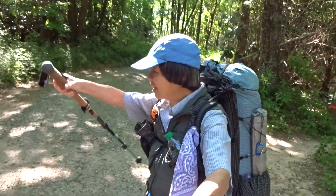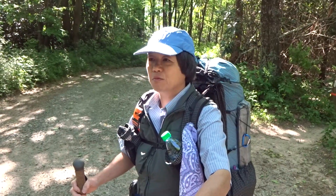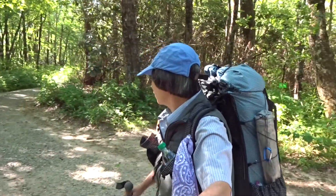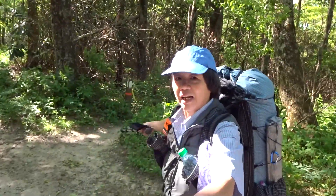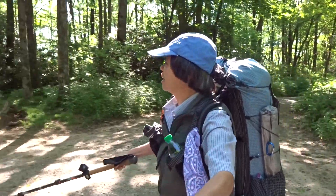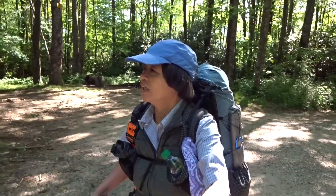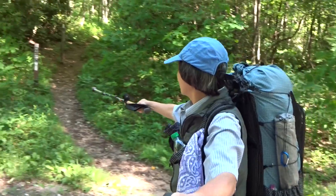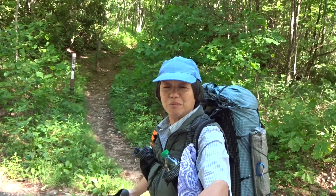Good morning. Today is June 4th, Monday, around 9:30. I am back at the Muddy Road here. This is the AT I came up last time. I will continue the AT from here to go up to Albert Mountain. Thank you for coming along.